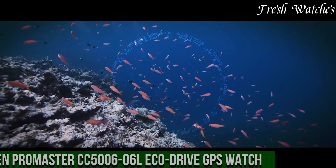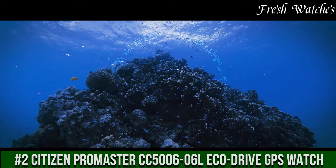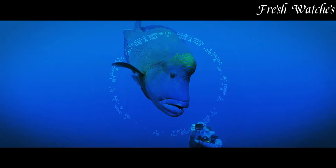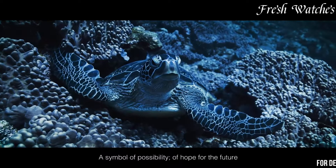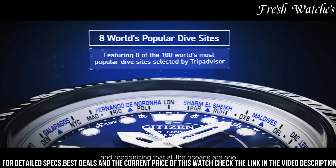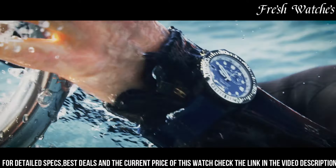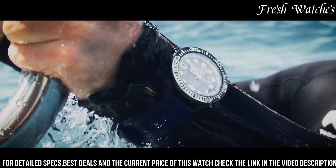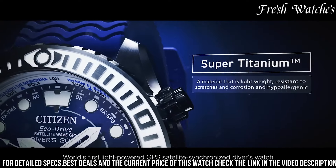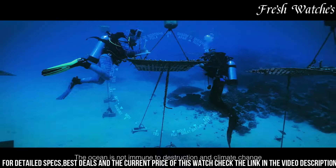Number 2: Citizen Promaster CC5006-06L EcoDrive GPS Watch — a marvel of precision and innovation. This timepiece is a testament to Citizen's unwavering commitment to merging technology and style. Powered by EcoDrive technology, it harnesses light to keep the watch perpetually charged, eliminating the need for battery replacements. With GPS capabilities, it provides accurate and synchronized timekeeping across 40 time zones. The bold design, featuring a blue dial and robust stainless steel construction, exudes resilience and sophistication.